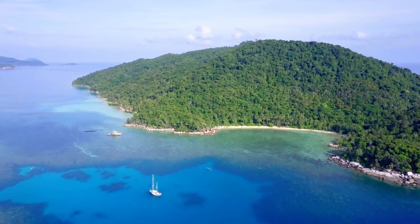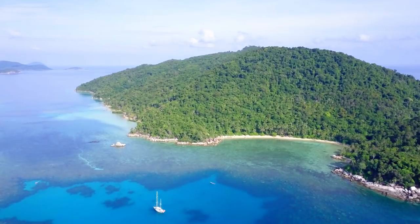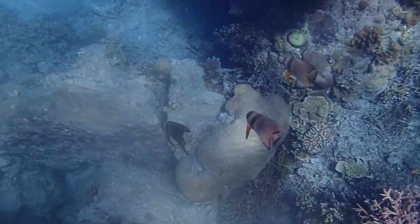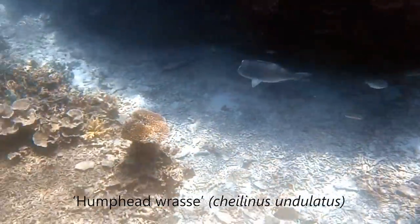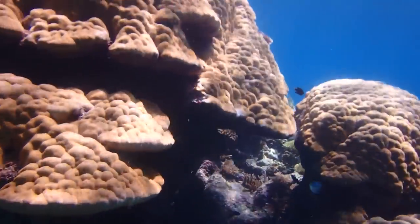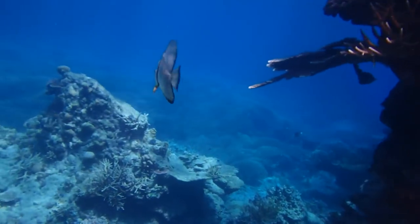We went to one particular bay that some friends said was the best snorkelling they'd ever had. We found one little spot to drop the anchor in the sand, got in, and the very first thing I saw was a black tip reef shark. I nearly got straight back in the dinghy because I'm a little bit nervous snorkelling. But I stuck it out and had the best snorkel I've ever had, probably. The whole reef was alive with fish - motorways of fish going past. We saw Napoleon fish everywhere, and these strange fish like a cross between a butterfly and an angel fish. The bombies were just full of all kinds of coral, all looking really good - maybe 80-90% beautiful coral.